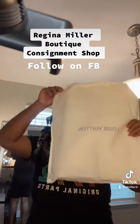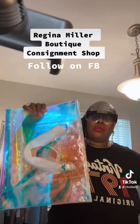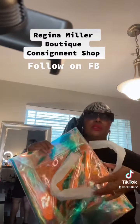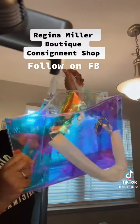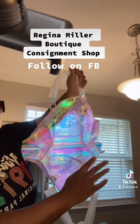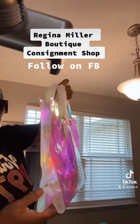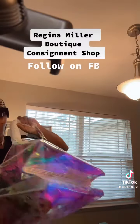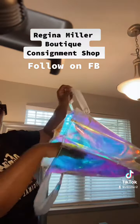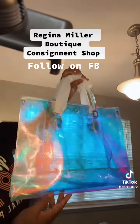Hello everyone, I have this amazing Louis Vuitton unboxing and it is so beautiful I just had to share it with the world. I get my hands on a lot of beautiful things with Regina Miller Boutique, but this is one that my client really was wanting for a very long time, and they are in stock.